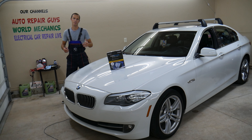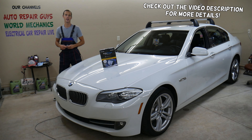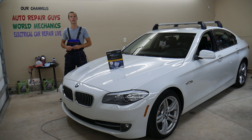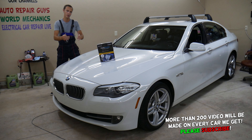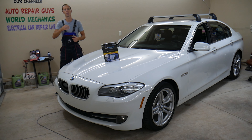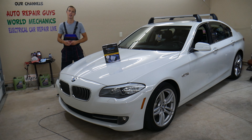Hey guys, welcome back to Auto Repair Guys. Thank you for watching and subscribing to the channel. Today will be a super helpful video for anyone with a BMW 5 Series — specifically the F10 and F11 generation. If you need to remove or replace the cabin air filter, we'll explain why it's super important. Most people don't do it on time, and that can make you really sick — headaches, sore throat, you'll feel terrible.